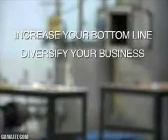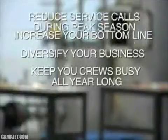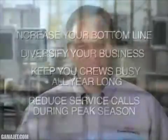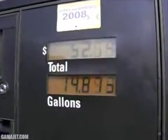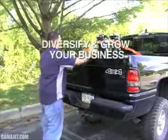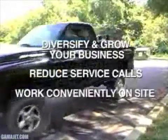Diversify your business, keep your crews busy all year long, and reduce service calls during the peak season. Your customers are struggling with today's cost of fuel and must be assured that they are using every ounce they purchase as efficiently as possible. Diversify and grow your business, reduce service calls, and work conveniently on site — clean the tank and polish the fuel.